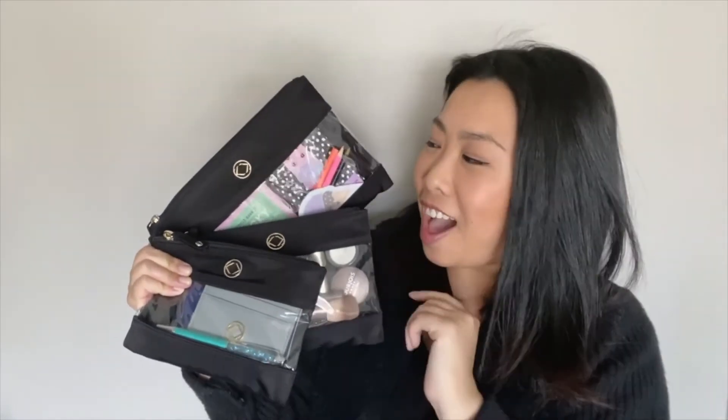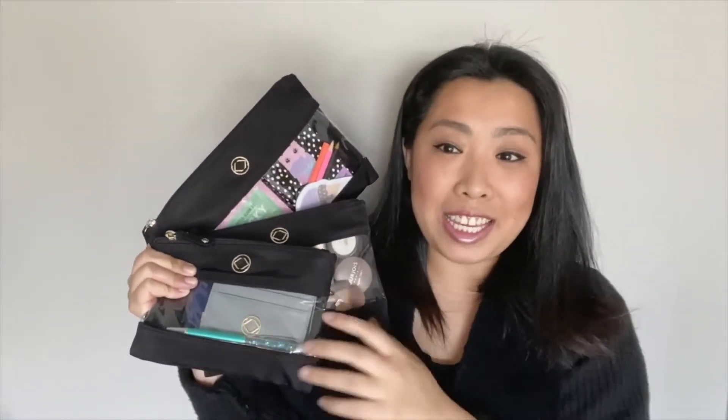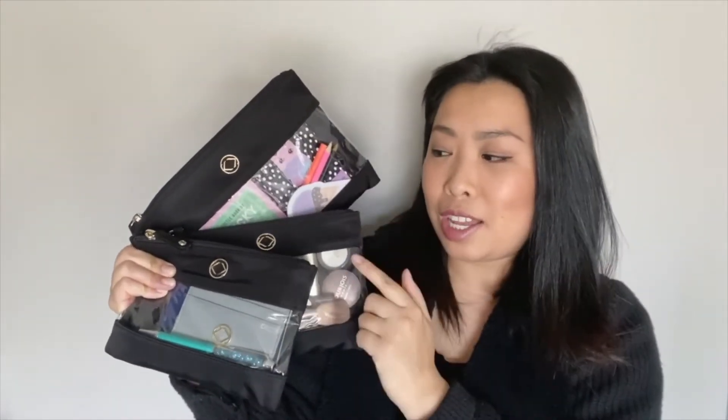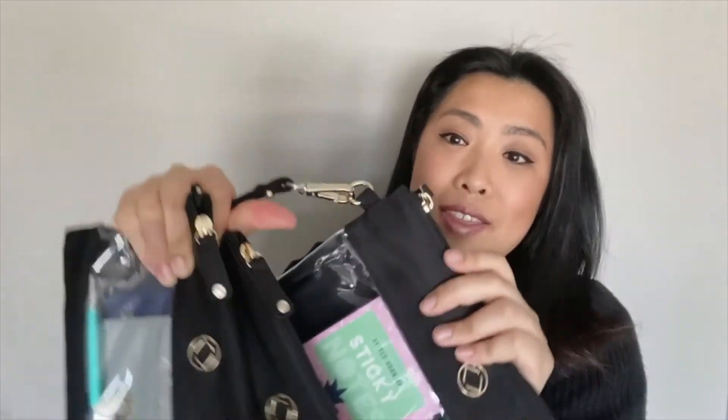It's got gold hardware — black and gold, it's just stunning. I love that it has a clear front so I can see everything that I've packed in here. It comes in a set of three: large, medium, and small. It also has these little D-rings at the end of the pouches.